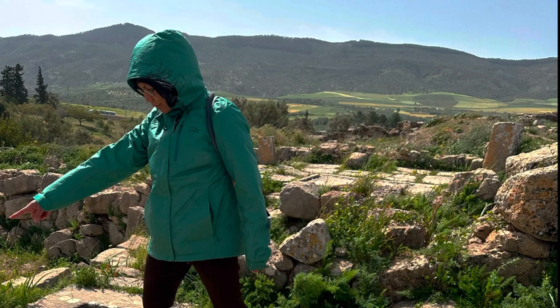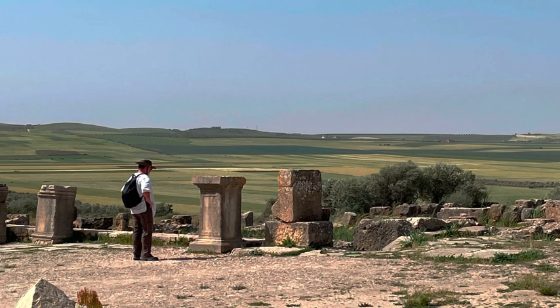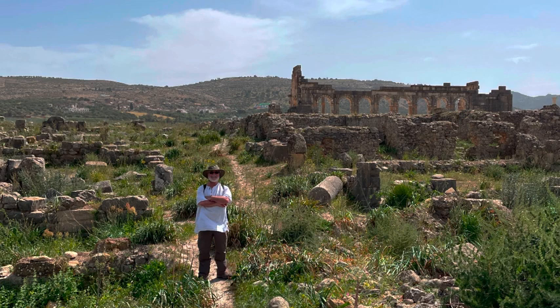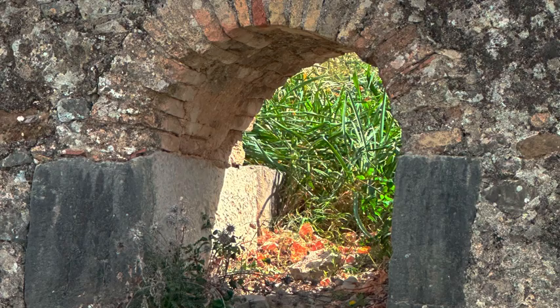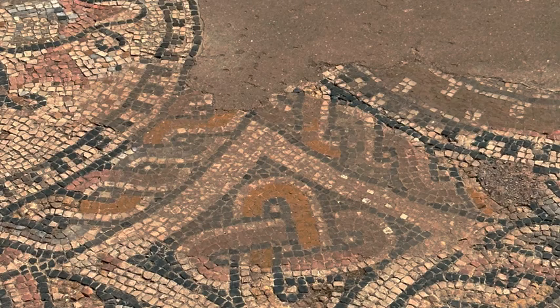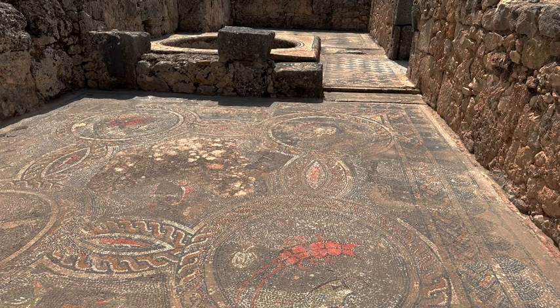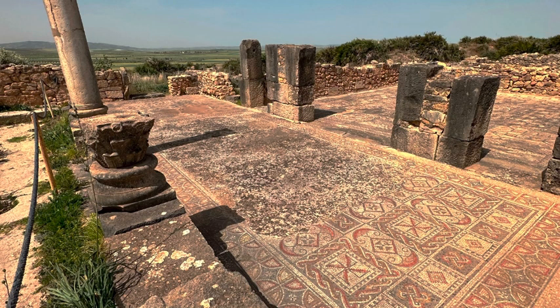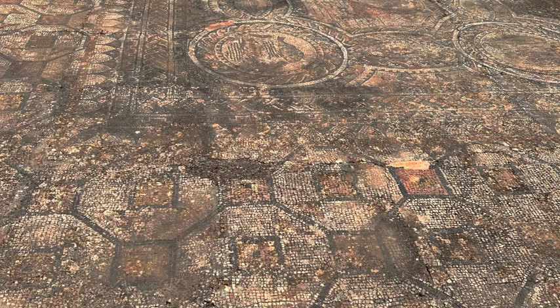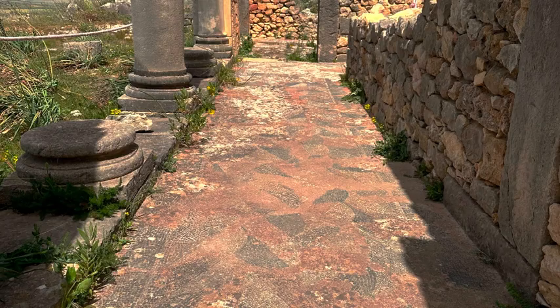Volubilis is Morocco's only real Roman town. It was set up about 2,000 years ago, profiting from the olive trade. It was in Roman hands for only about 250 years before being taken over by local tribes, which inhabited the area for 700 years. Earthquakes and the need for construction materials reduced the town to its current ruined state. More recently, efforts have been made to restore some of its more impressive structures, such as the basilica and triumphal arch. Don't expect to find Pompeii or Ephesus here — Volubilis has had a very rough 1,000 years and much of it is destroyed. That being said, it's well worth a visit just to see the beautiful floor mosaics, which have somehow survived all this time.